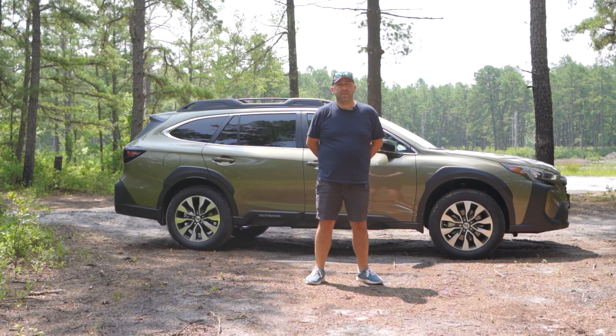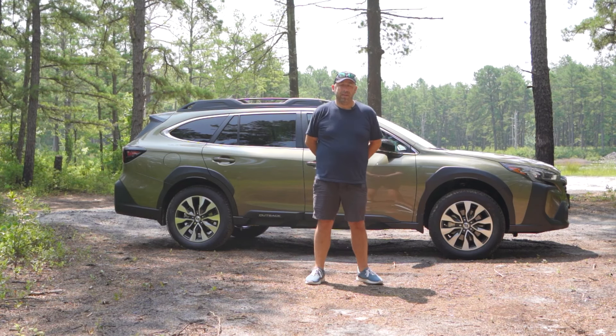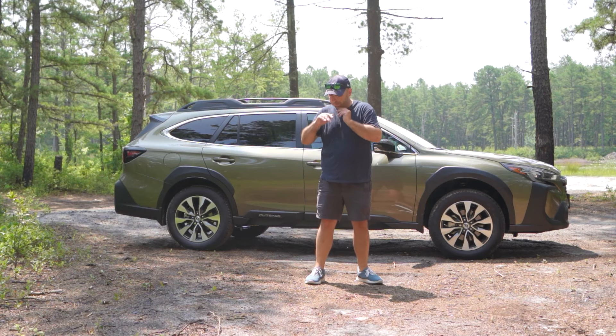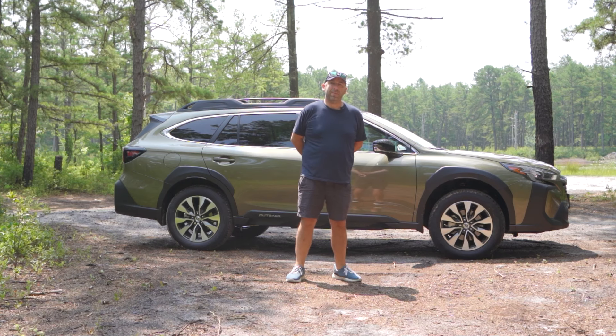I'll be taking it on some light off-road trails just to see how it handles — nothing too extreme because it's not mine and I don't want to have any issues with it. There's no lift, no off-road tires, but it does have X mode. There are a bunch of flies out here, so I'm going to get back in the car and we'll talk about this later.